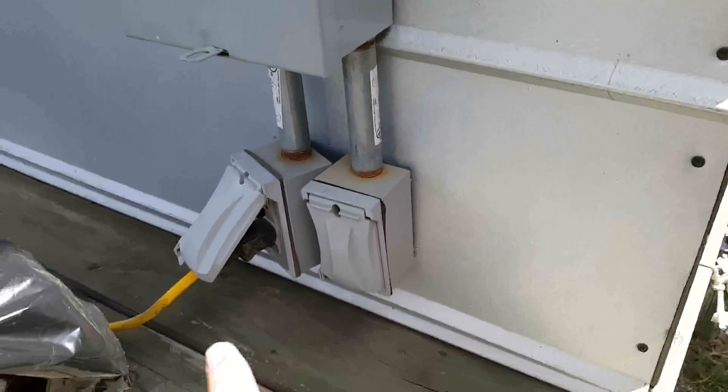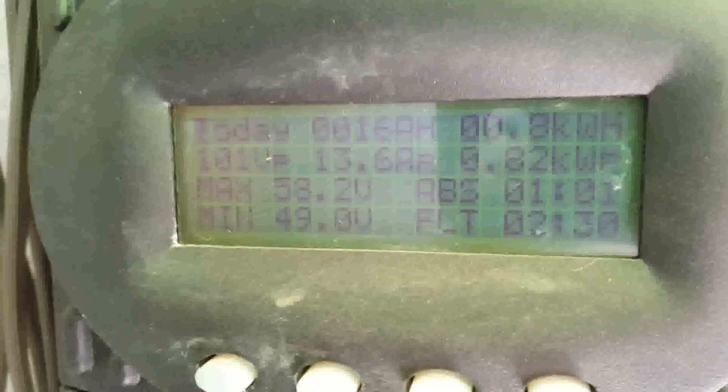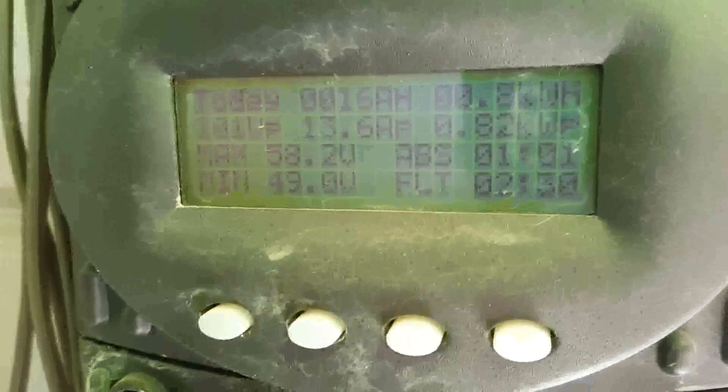You've got the charging station there, and you're also able to hook up your amps and microphones when you're playing. Inside, they have an Outback system showing 0.8 kilowatt hours at 101 volts and 13.6 amps.